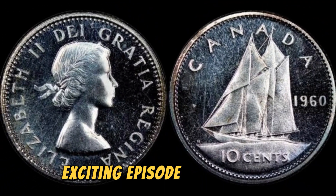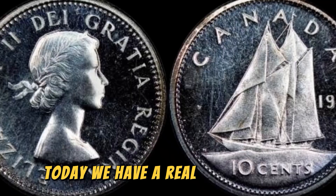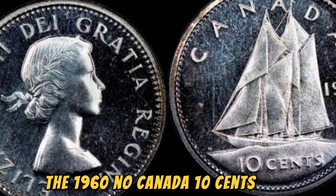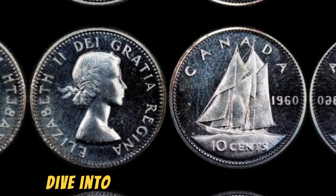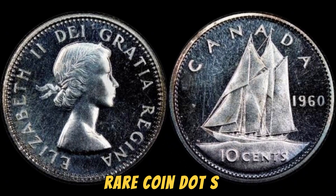Welcome back to another exciting episode of our coin collection series. Today we have a real treasure to share with you: the 1960 No Canada 10 cents coin that is worth a whopping 1.1 million dollars. Can you believe it? Let's dive into the fascinating history and details of this incredible rare coin.